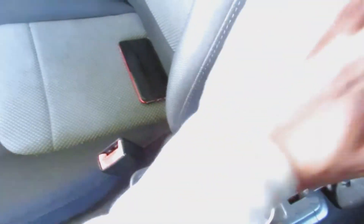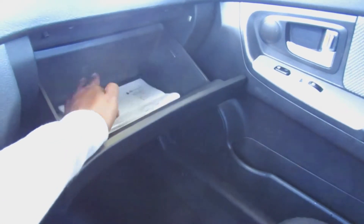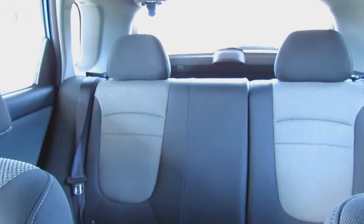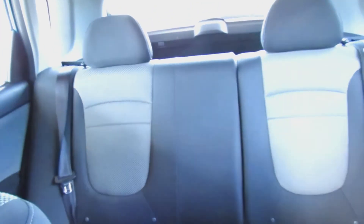Over here I have the center console compartment. Inside I have an extra car charger, some tissues, and stuff like that. On this side is the glove compartment, and there's literally nothing in there except papers from the dealership. Then we have the passenger seat and in the back I just have my back seat for when friends ride with me.